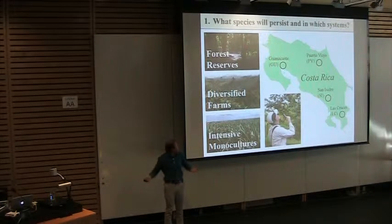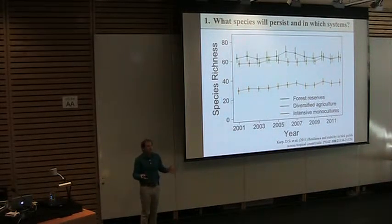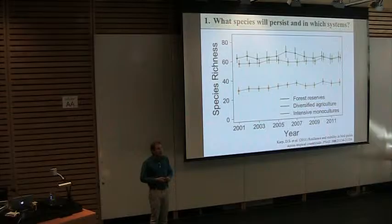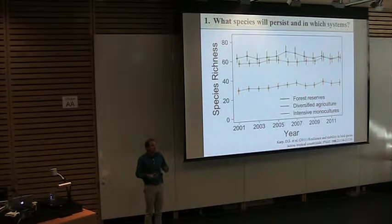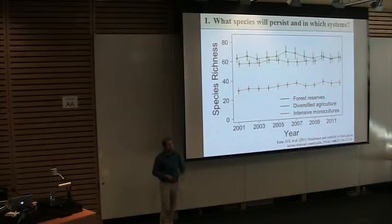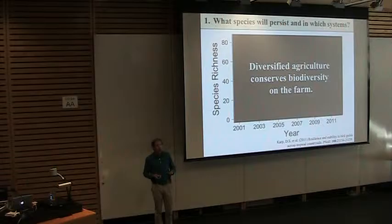The simplest question we can ask is how many species are present in a given transect across different land use types. On the x-axis is year and on the y-axis is the average number of species detected. Diversified agricultural systems host about as many species locally as forest reserves, whereas intensive monocultures have almost half the number of species. This tells us that diversified agriculture might help conserve biodiversity on the farm.